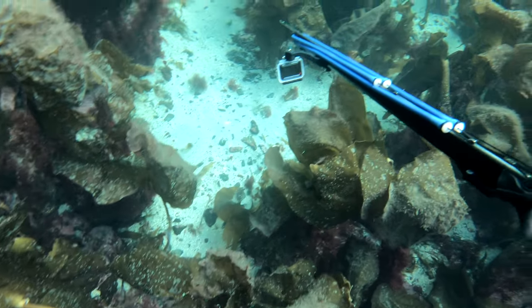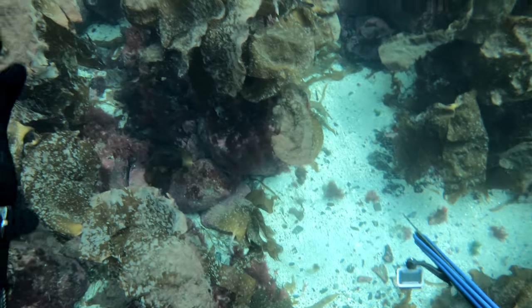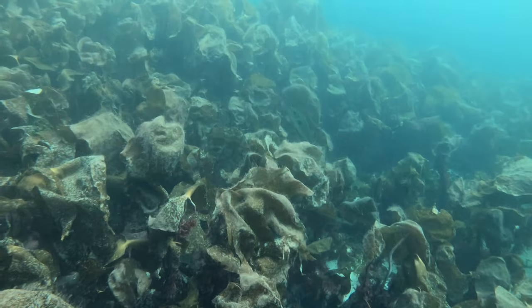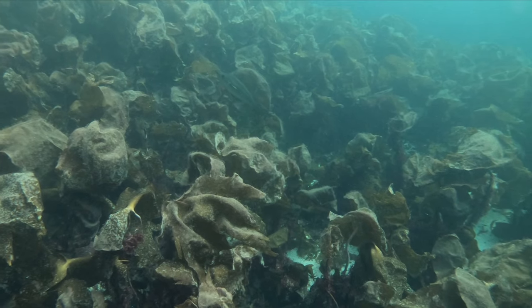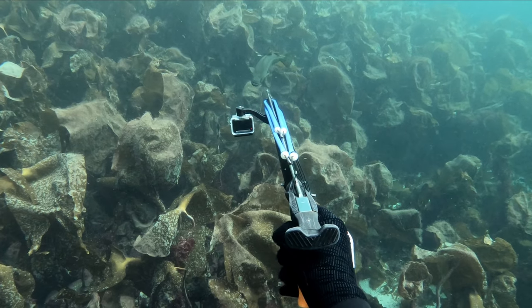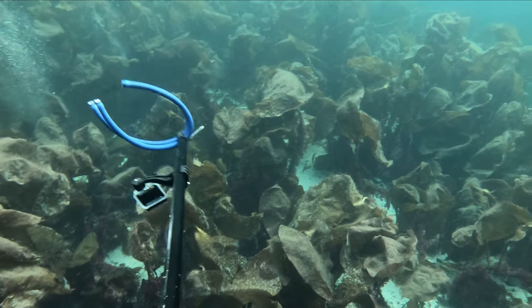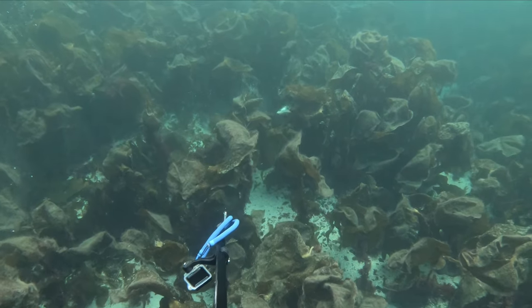I finally came across a nice pollock, which I took home. Watch how it sneaks up from the kelp forest. Right place at the right time. Fish on.